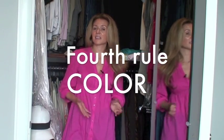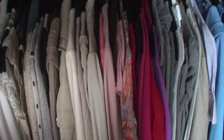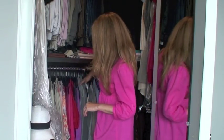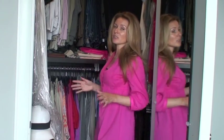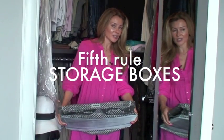Rule number four, which has been working for me, my assistants, and in my business, is to organize everything by color. Once you have your categories in place, I start with white, then creams and off-whites, then light beiges, then peaches and pinks, then red and bright fuchsia, then purple, then light grays, darker grays, light blue, darker blue, navy blue, browns, and all my blacks. So if I ever get lost and don't know where a particular blouse is, knowing its color makes it really easy to go right to that section.